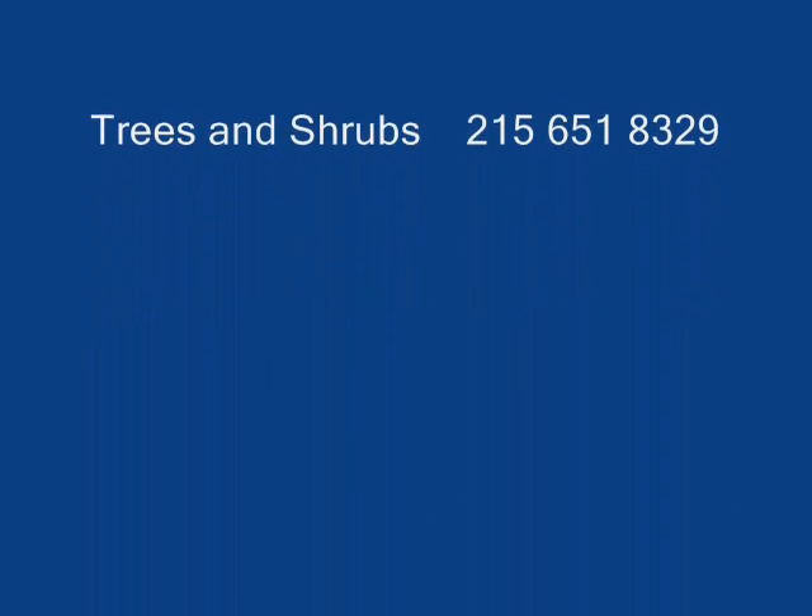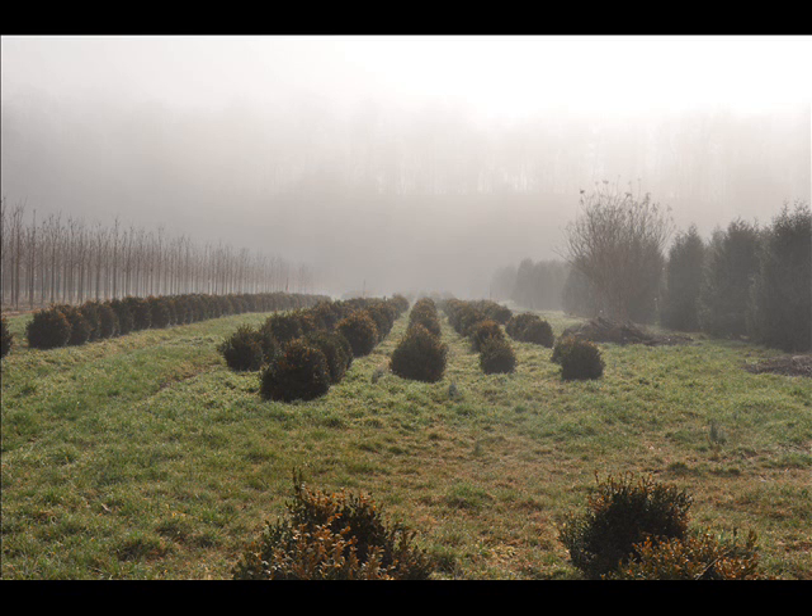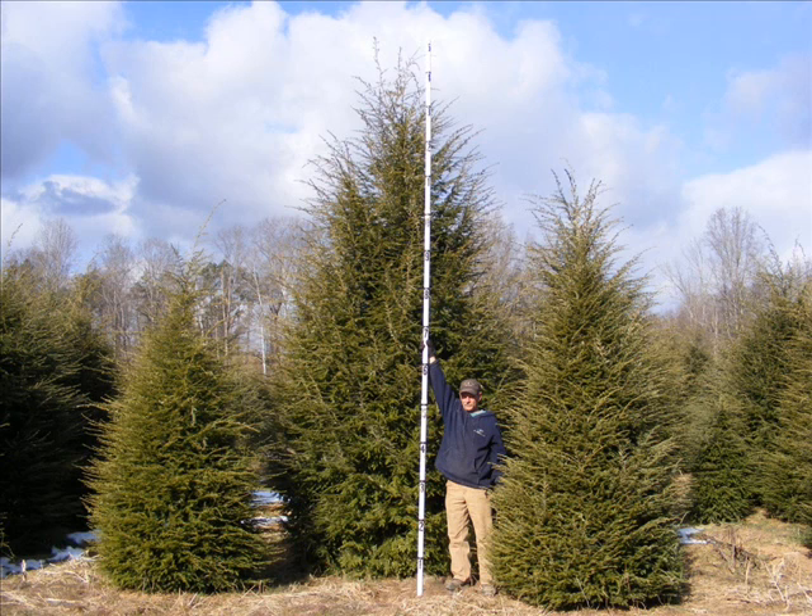At Highland Hill Farm, we have a lot of different kinds of trees for you. We have both deciduous and evergreen. Some of the spruces that we have are Colorado blue spruce, Norway spruce, white spruce, Serbian spruce, black hill spruce, and black spruce.